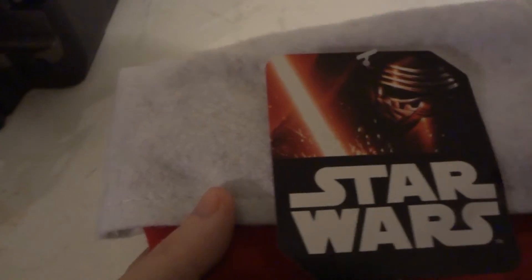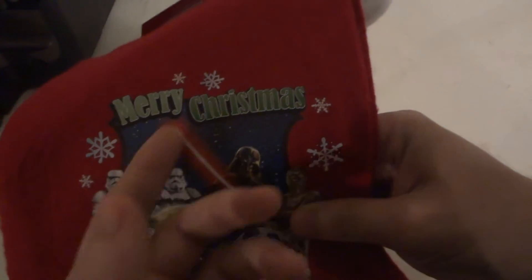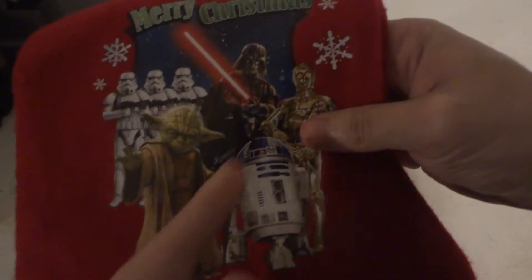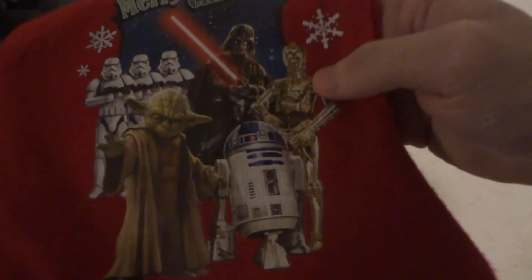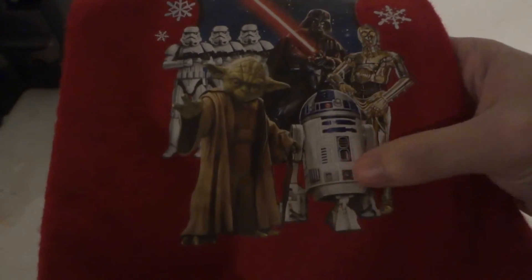Yeah, it's for the new Force Awakens Star Wars movie. As you can see, we have Merry Christmas Stormtroopers, Yoda, Darth Vader, C-3PO, R2D2, and more.